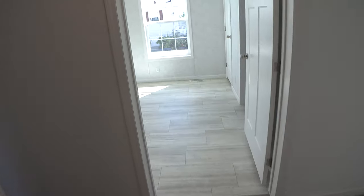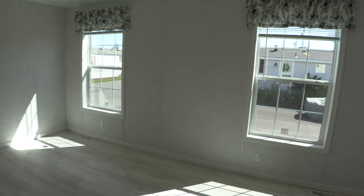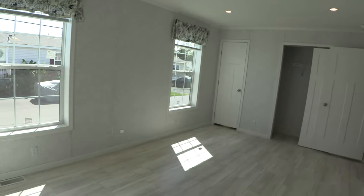Now let's take a look at the first bedroom. The windows in this house are thermal pane, meaning they'll keep heat in during the winter and the cold in during the summer.